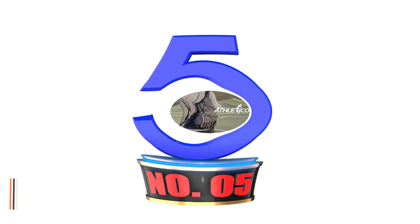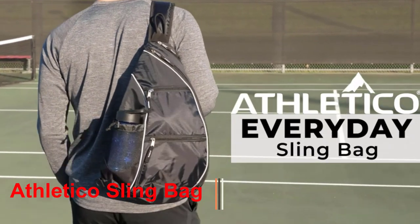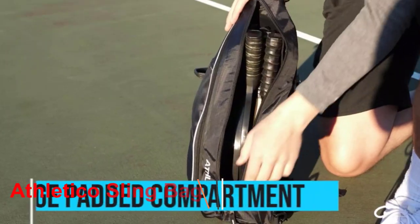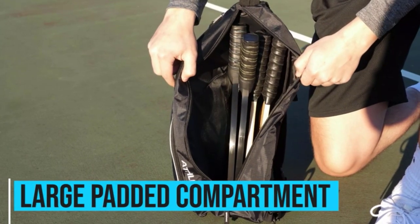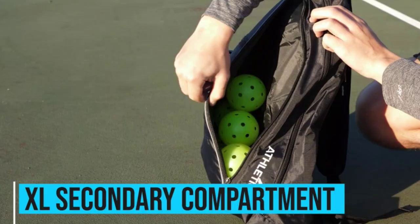Number 5: Athletico Sling Bag. The Athletico Sling Bag is the most compact tennis bag on my list, so it's a great pick if you want something space-efficient. The sling bag won't fit too much tennis equipment, but this won't be a problem if you don't have many items in the first place. The Athletico Sling Bag is pretty comfortable, featuring a reversible shoulder strap and a mesh back area.